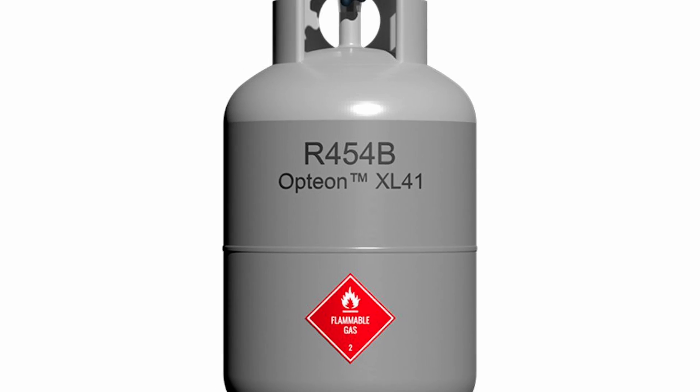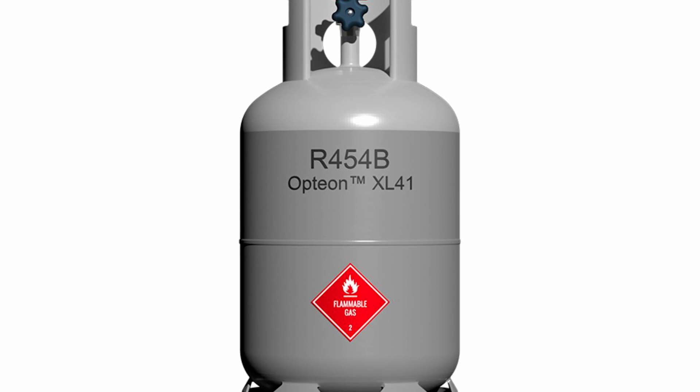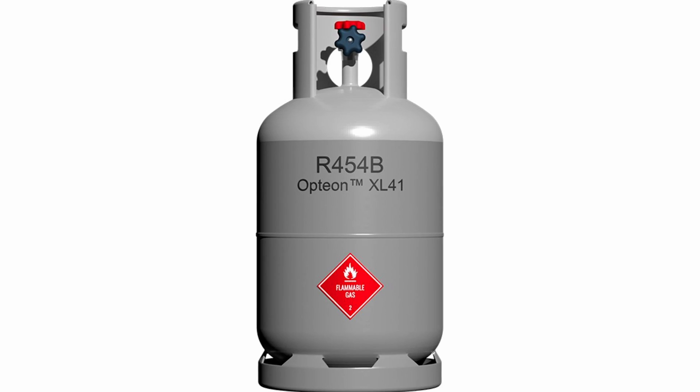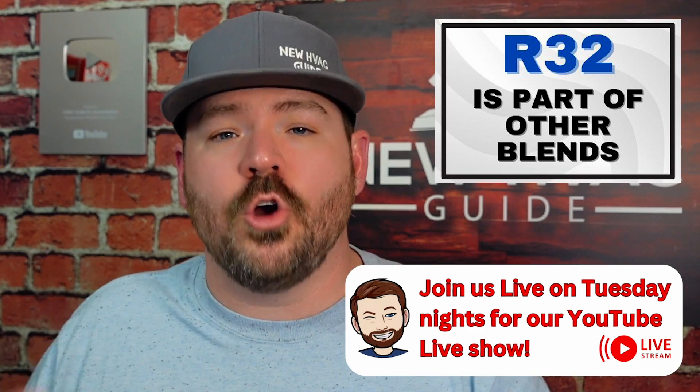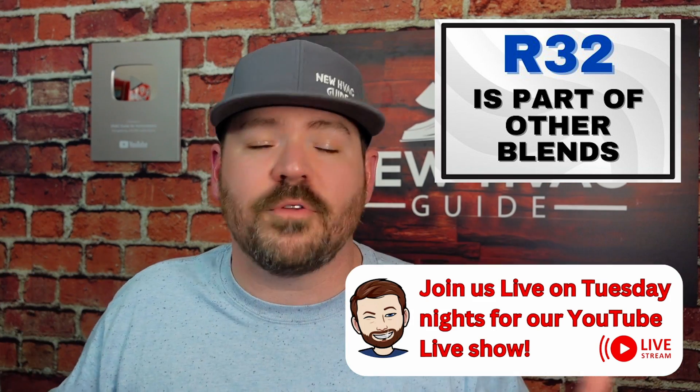R32 is also a part of 454B, which is another refrigerant we're seeing put into a lot of systems now. 454B is almost 70% R32 — it's actually a makeup of just under 70% R32 and just over 30% 1234YF. So R32 is in a bunch of other refrigerants and blends, including the ones that we all know, love them or hate them.